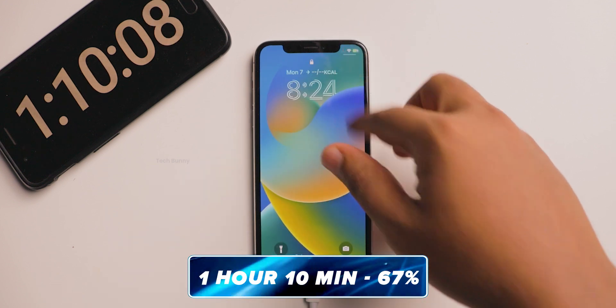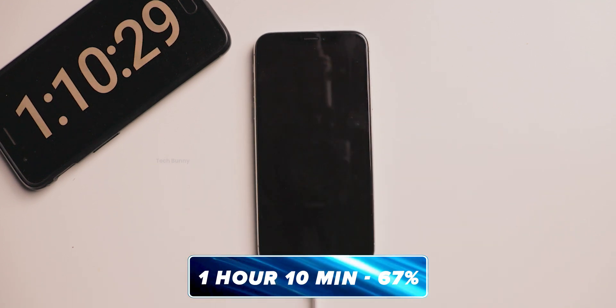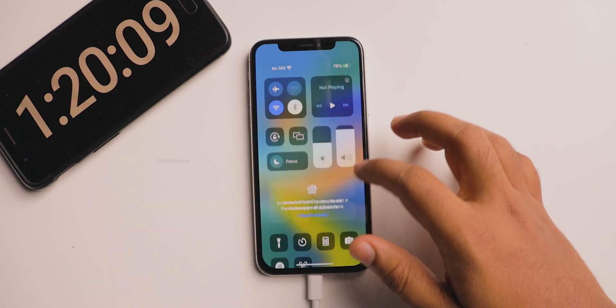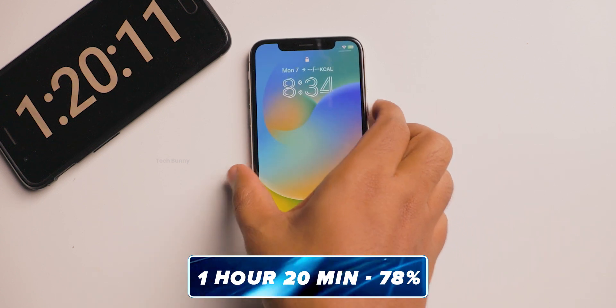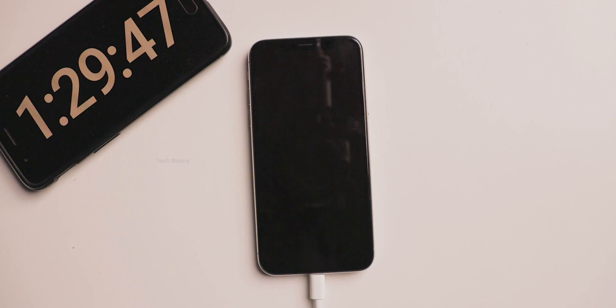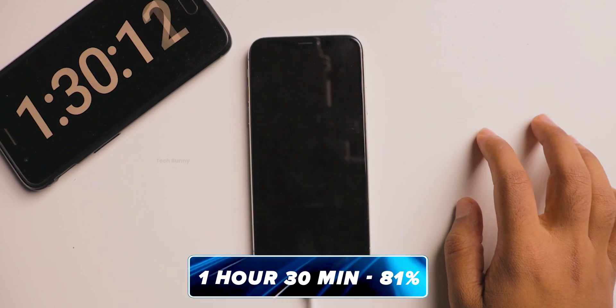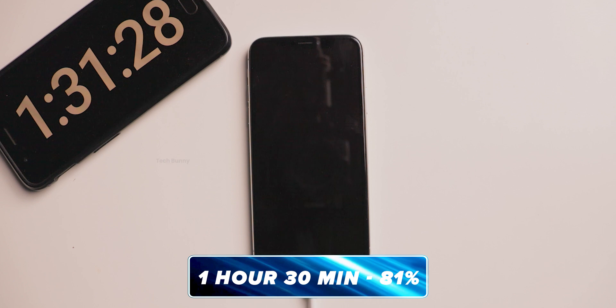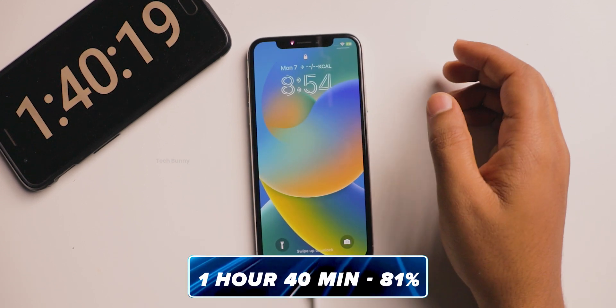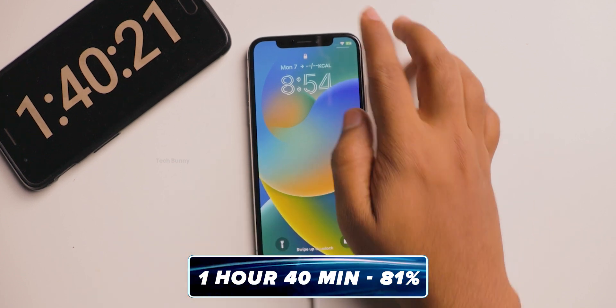After one hour and 10 minutes it charged to 67%. From here I'll check every 10 minutes. After one hour and 20 minutes it charged to 78% — I checked the temperature and it is touching 40.6 degrees Celsius. After one hour and 30 minutes it charged to 81%. As you can see, due to the temperature increase the charging speed declines.